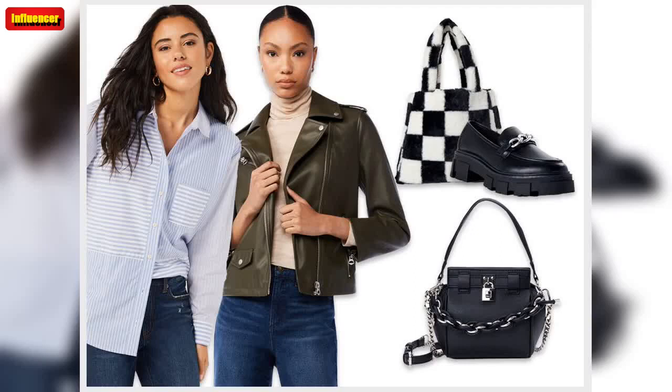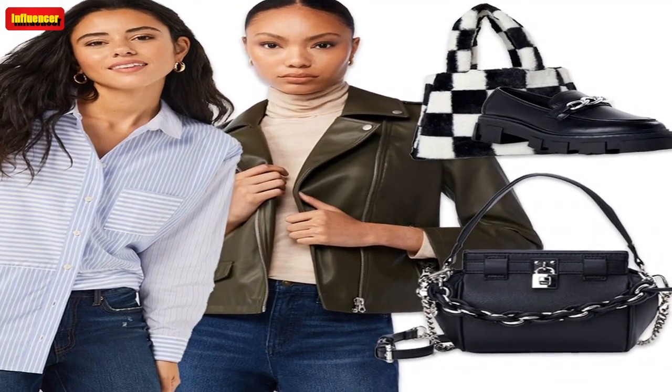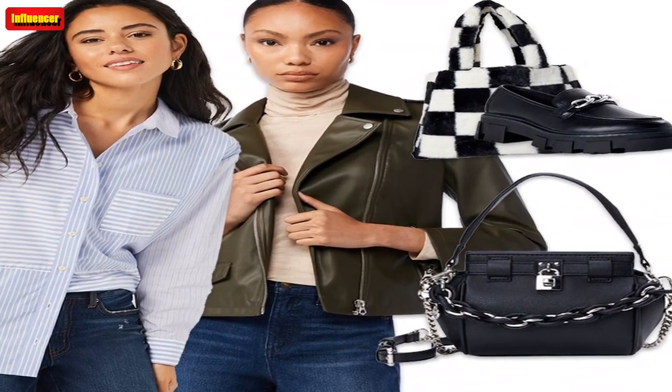From platform loafers with chain detailing to the cutest satchel bag that looks way more expensive than it actually is, we compiled all of our top Walmart finds so you can get in on the looks too. Without further ado, here are the trendiest Walmart clothes and accessories that you need to shop ASAP, as approved and recommended by our shopping-obsessed editors.